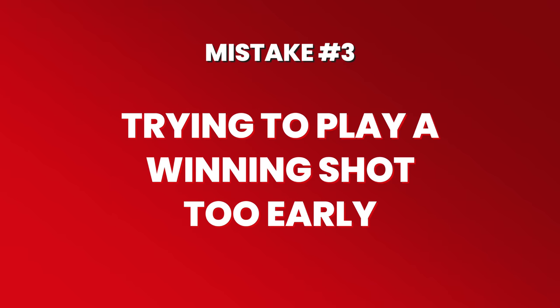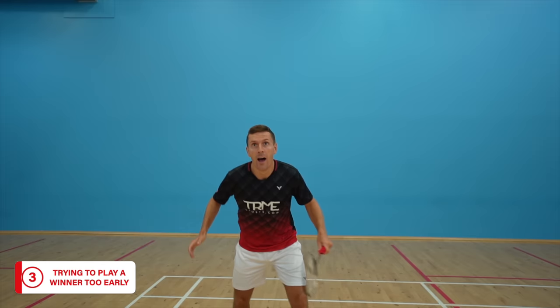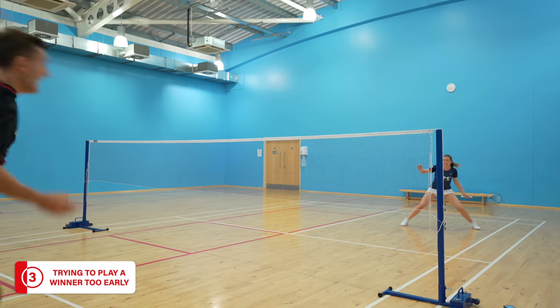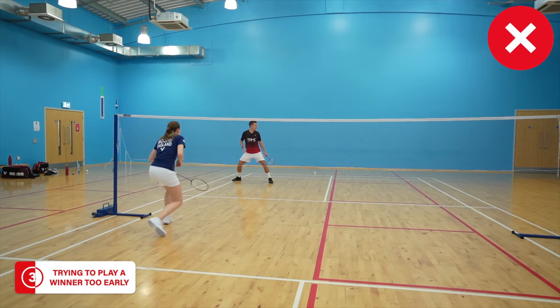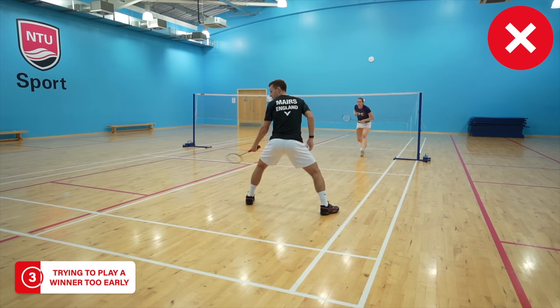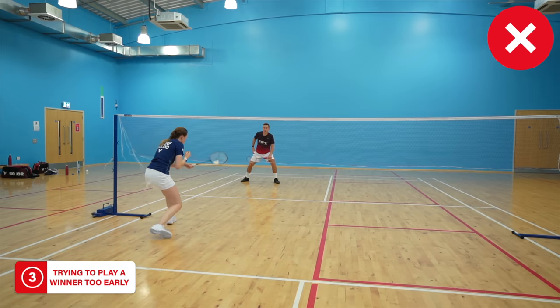The third common mistake is trying to play a winning shot too early — potentially the biggest reason players make mistakes at the net. Often you see the shuttle and your eyes light up, but the reality is you don't always get there early enough to play that winning shot. Because you think you'll get there in time you take a big swing, and by the time you've done this you're actually not taking the shuttle where you thought you would, ending up hitting it into the net or out the back.